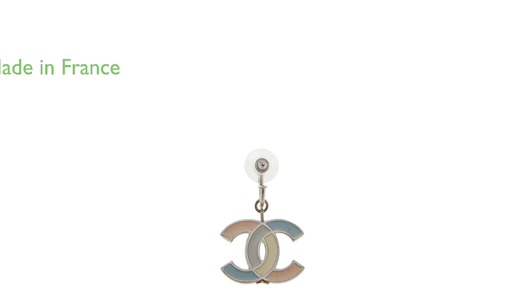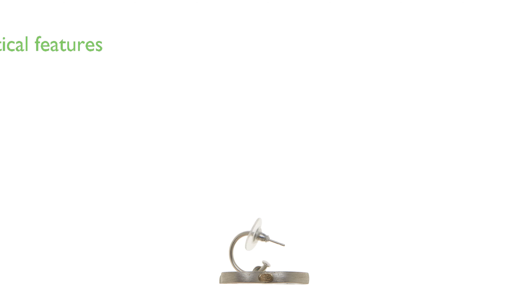They are crafted in France, promising a high level of craftsmanship and quality. With a length of 1.1 inches and a height of 1.5 inches, they are substantial in size yet still comfortable to wear. The earrings feature a pushback closure and silver hardware.